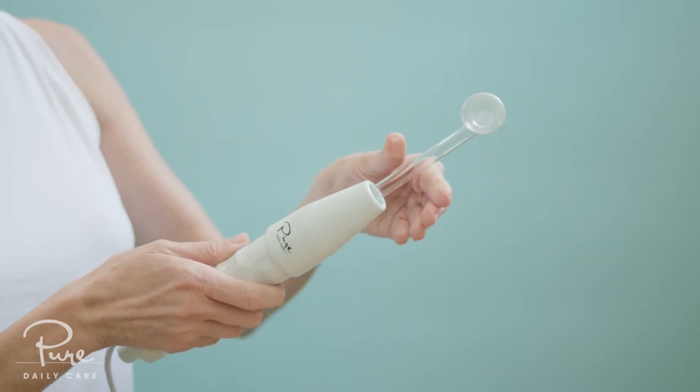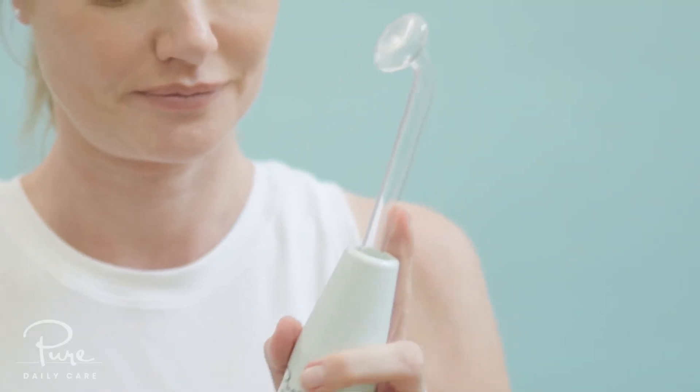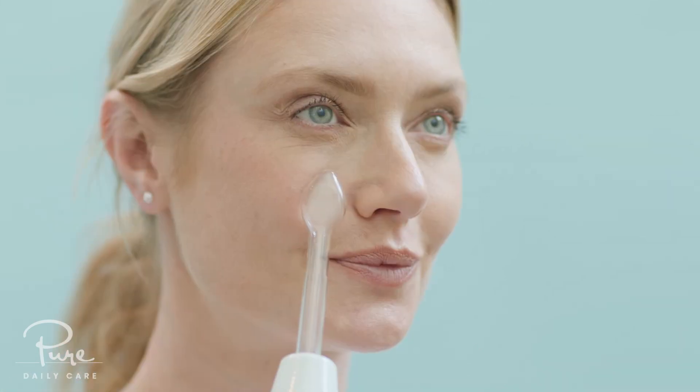Put your finger on the tube to ground it, then dial it up. I recommend starting at a low intensity and then increasing it to your level of comfort. Touch the tube to your skin and then remove your finger from the tube.